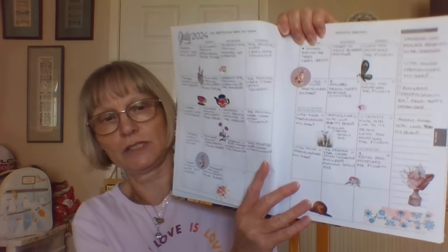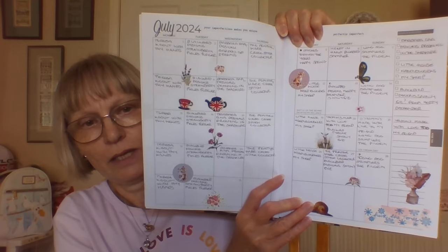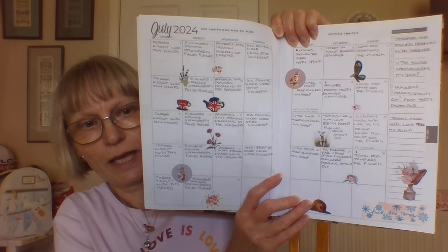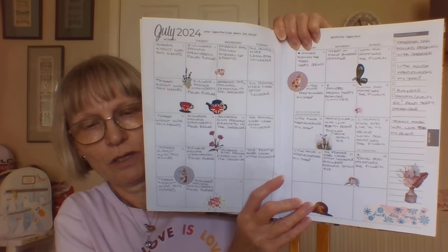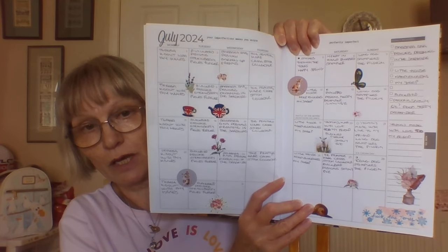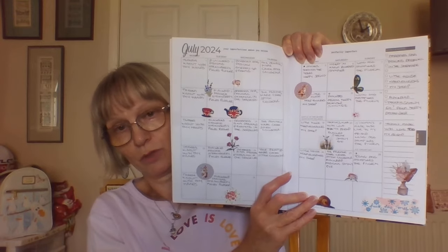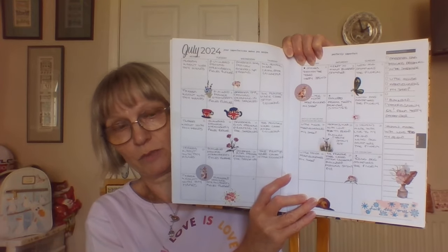Nothing in for today yet because I shall be stitching this evening. As you can see, I have stitched every day this month. I've had a few new starts, so yeah, quite a productive month actually. I'm really, really pleased with that.